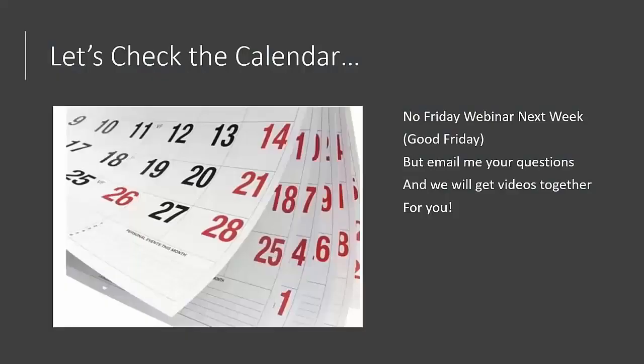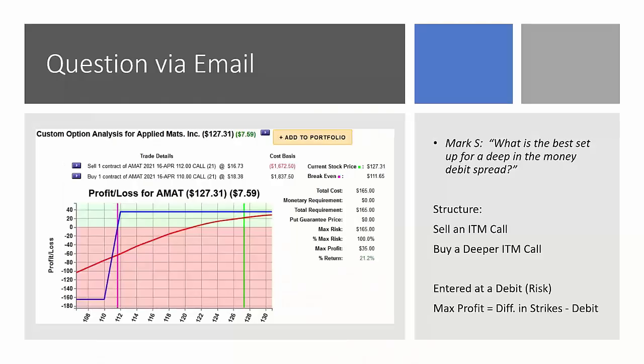Before we go into our questions by email, I just wanted to remind everyone that there will be no Friday webinar next week — it's Good Friday, April 2nd. During next week you can email me your questions and I'll put content together and put those into videos, so you'll have something to watch next weekend. Plus I still have about three or four videos I'm working on, and we already have a slight backlog of videos to do as well. With that being said, let's go ahead and take our questions via email.